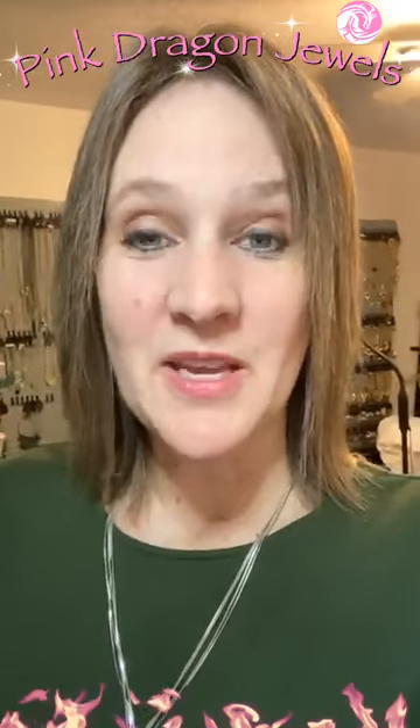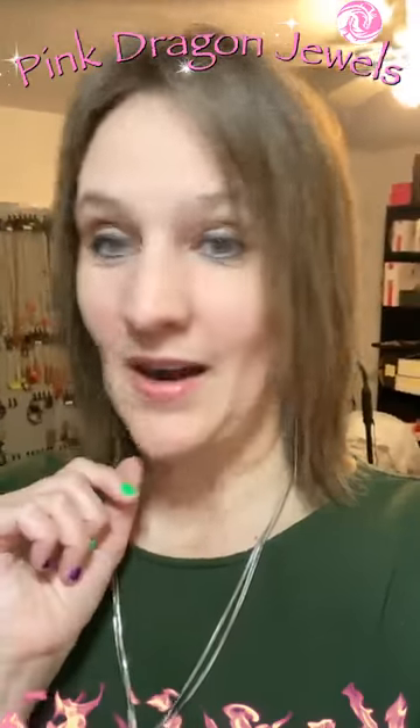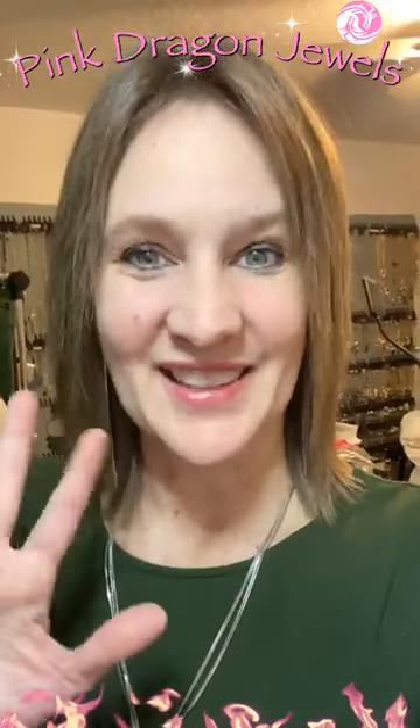This was everything I have as far as long silver necklaces. If you see anything you like, let me know in the comments and I'll make sure you get an invoice. If you are a new shopper, make sure you private message me your email address — don't post it in the comments because this is a public forum. I will be live again tomorrow morning at 8 a.m. mountain time. We are going to do short necklaces, and I might have a surprise to announce tomorrow too. See you right back here tomorrow morning at 8 a.m. Thanks everyone, bye-bye.